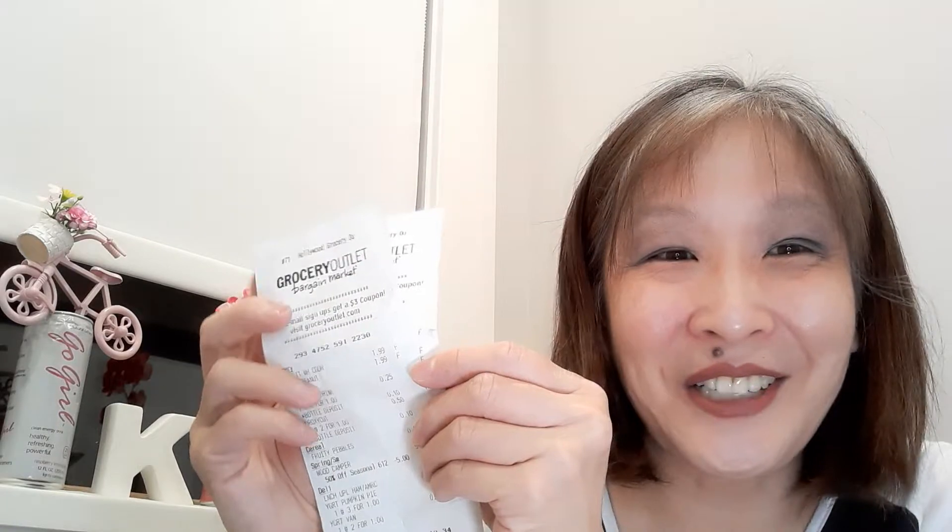I love the Grocery Outlet. I went twice in two weeks — on the 10th and then again on the 16th. Let's get into my Grocery Outlet haul. I saved the best for last, my friends. I picked up this wee layered dessert.